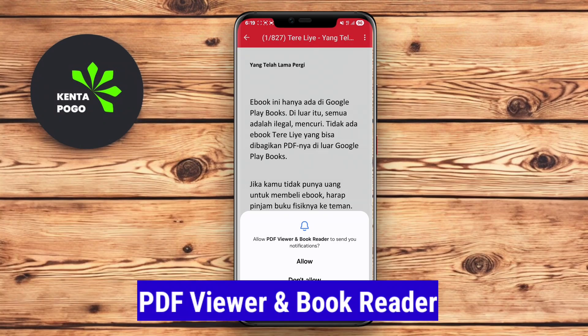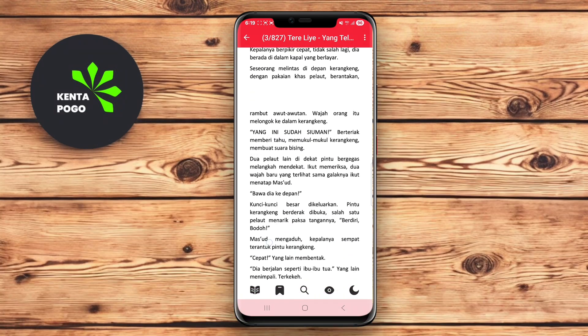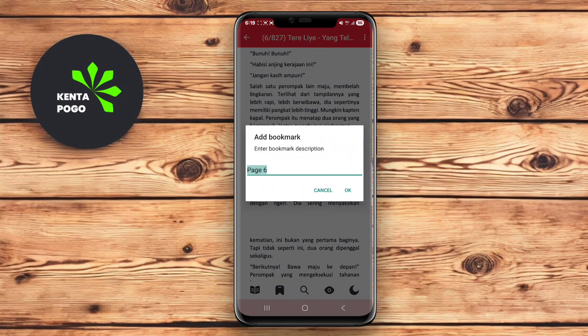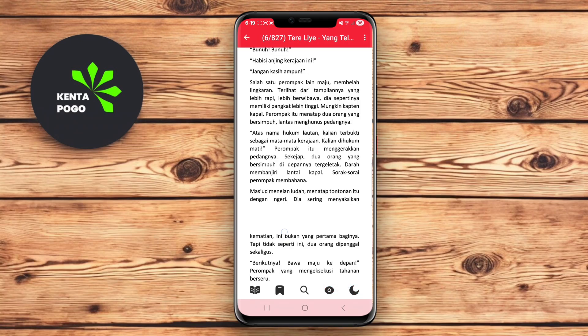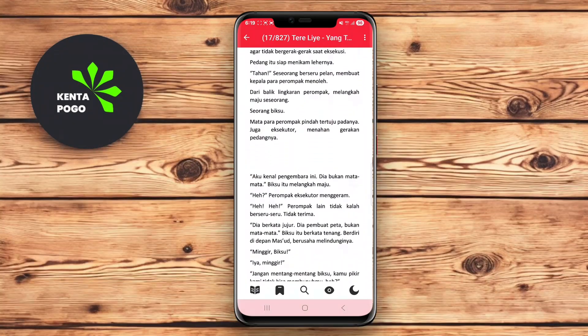PDF Viewer BookReader is an efficient app designed specifically for reading PDF documents and e-books. The app offers a straightforward and clean interface that makes it easy to open and navigate through your files. Users can zoom in and out, search for text, and switch between single page and continuous scrolling views, enhancing the reading experience.